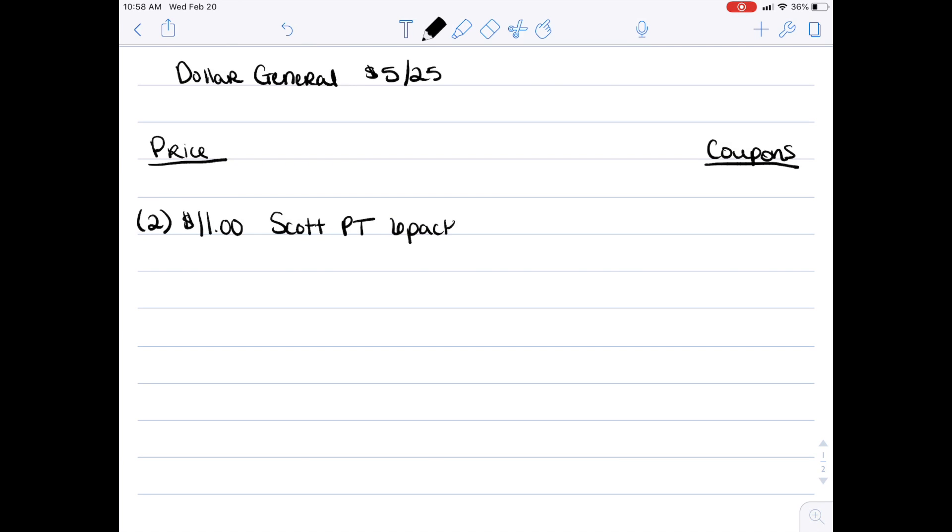The first thing you're going to want to pick up is two Scott paper towel six-packs. They are $5.50 a piece, so it'll be $11 for the two. We have a couple of printable coupons that are 50 cents each at scottbrand.com. Then you're going to want to pick up one pack of the 12-roll Scott toilet paper for $4.50. It is on a price cut this week. You're also going to want to use a 50-cent off printable coupon from scottbrand.com.